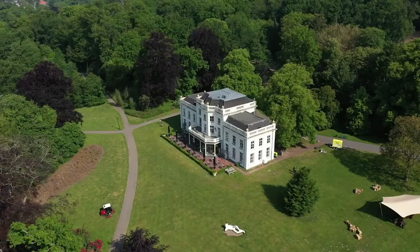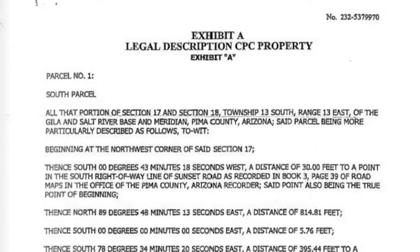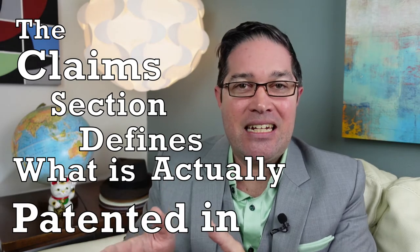Think of it like a legal description on a house. There may be pictures of the house, there may be pictures of the land surrounding the house, but what ultimately decides and determines what you own in terms of the house is a legal description of the house. That's what title is in, just as the claims section defines what is actually patented in a patent.